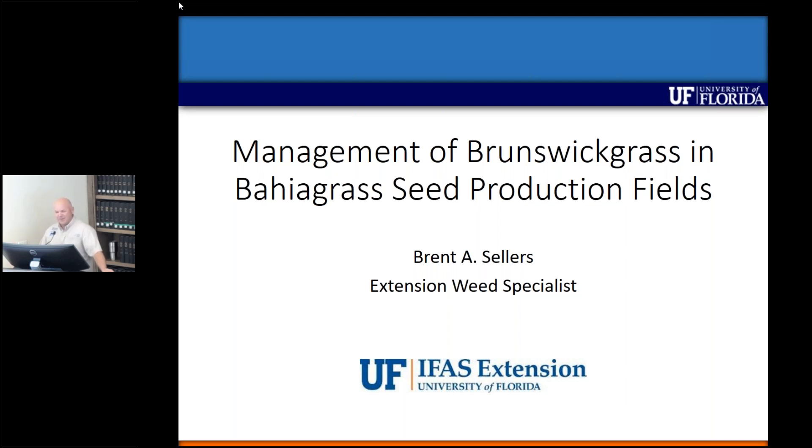I'm going to be talking about management of Brunswick grass and bahiagrass seed production fields. This is something that's come up in the past couple of years. It's actually been around for quite a long time, but it's become more of a problem recently, and that's what I'm going to talk about, along with some of the progress that we've made this year and last year.